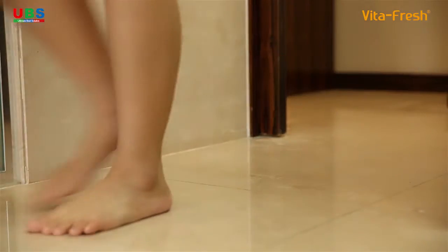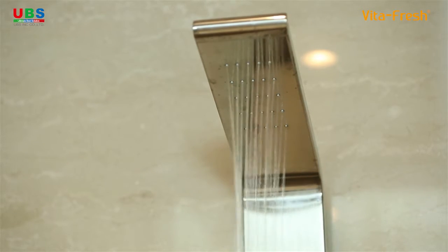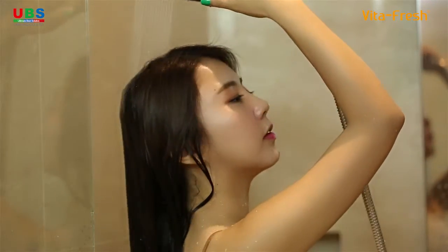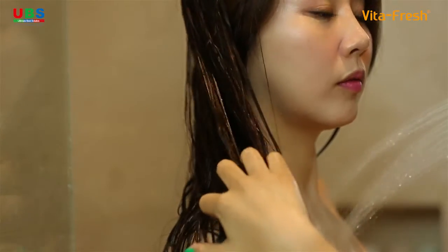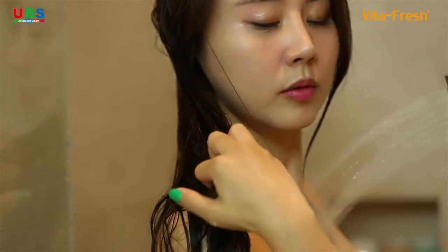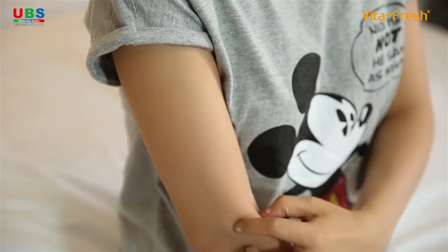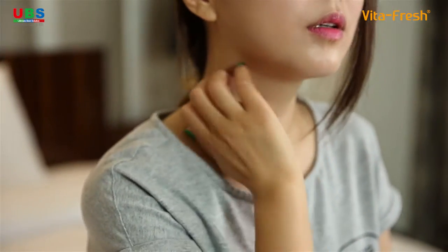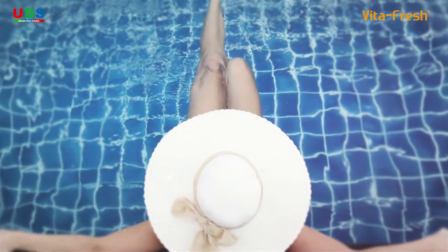Taking a refreshing shower washes away your daily fatigue. Sometimes though, your body needs more. Dry hair and itchiness caused by dry skin after a shower are due to the residual chlorine in tap water. It's like taking a shower with pool water.